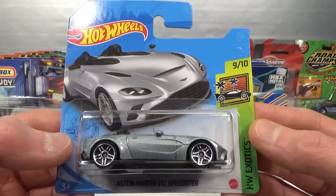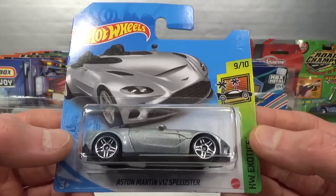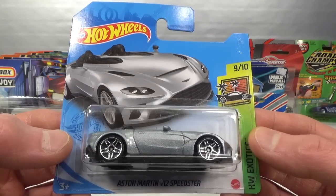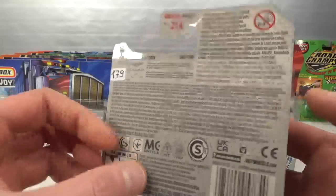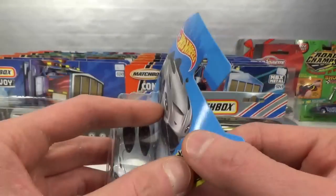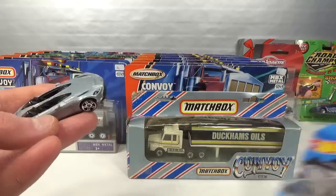Hello, welcome to Chasing Diecast Cars. This is the only Hot Wheels licensed vehicle I found on the shelf in an Action Store on Monday, December 6th. It's from the 2021 Exotics. One euro and 79 cents is what I paid for it. It's the Aston Martin V12 Speedster, and the only reason it was left behind is it's got some issues.